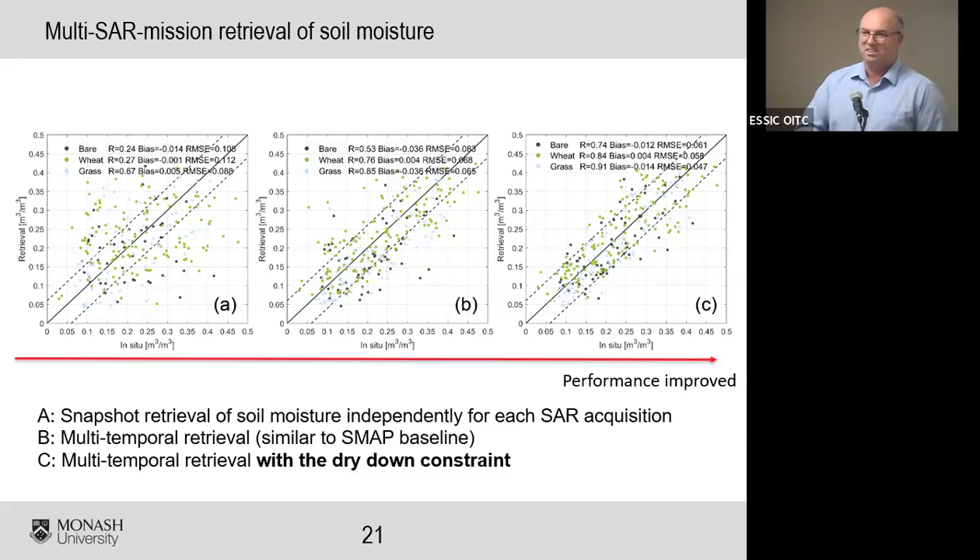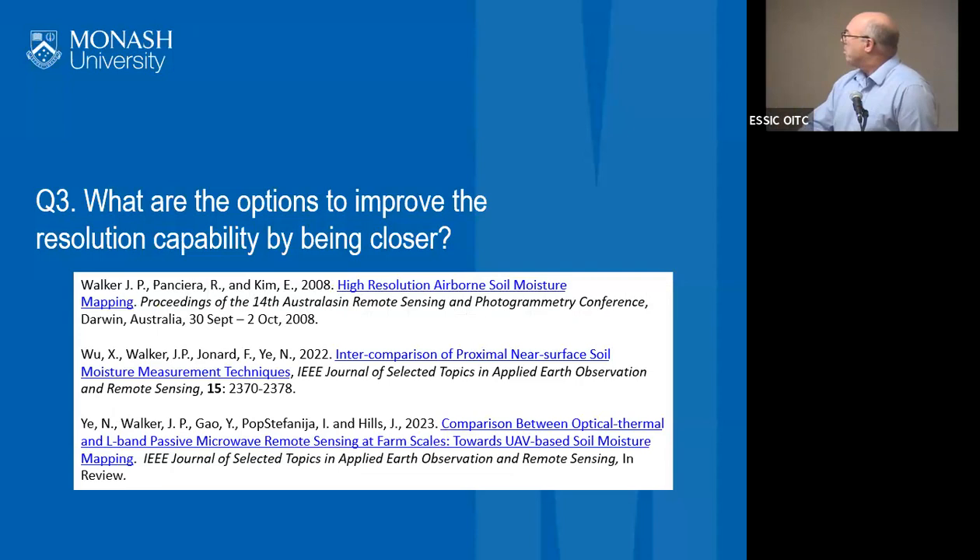There is potential to get field or sub-field scale soil moisture from radar, but it requires combining different radar missions and probably needs the dry-down constraint. This adds complexity — you need to convince data centers to bring in different radar data from different missions (some with associated costs) and maintain sufficient time series in processing. For the NISAR mission, I'm told they're probably only going to use a time series of three images in sequence, which highlights the challenges of a radar-based approach.